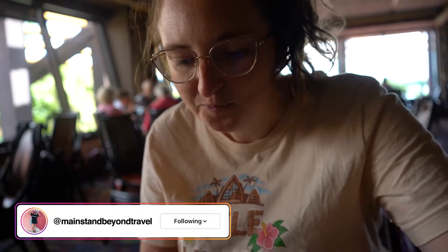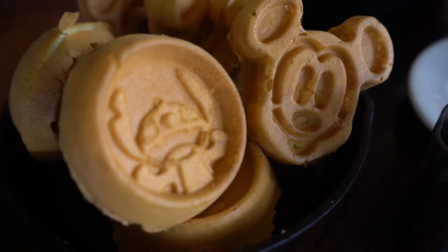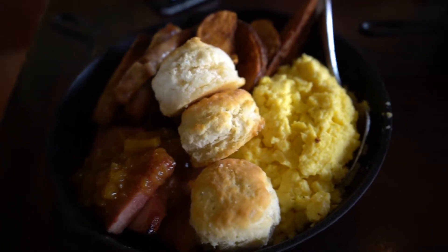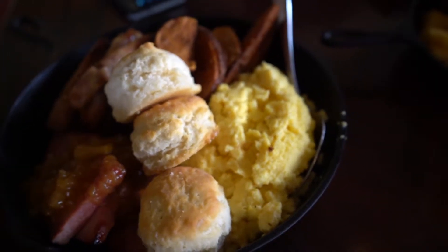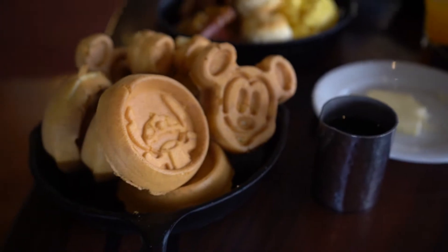That is very good — light sweetness, and you can taste the little bits and chunks of pineapple inside. Our main breakfast platters have arrived! We have some super cute Stitch and Mickey waffles here with some syrup, and then of course the sausage and potatoes, some biscuits, scrambled eggs, and ham. This looks incredible!